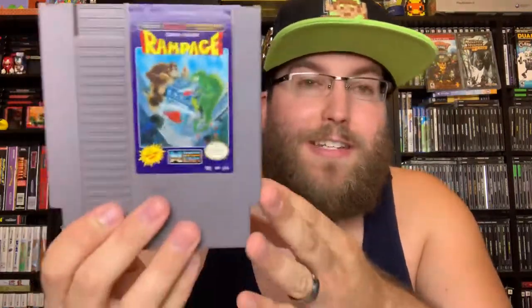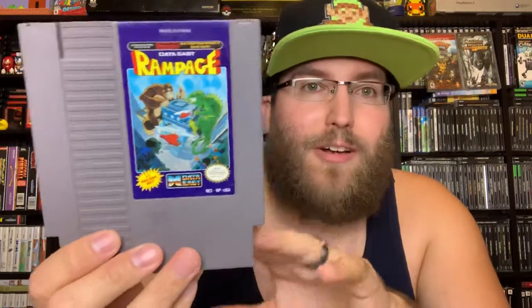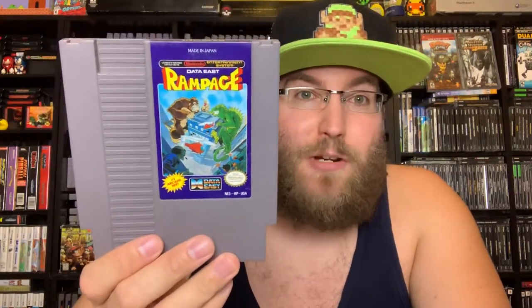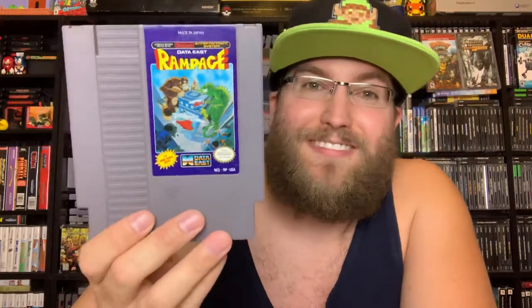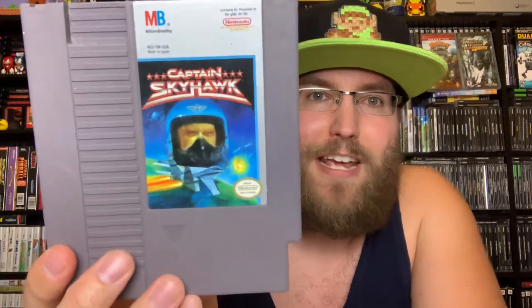Rampage — a lot of people remember playing this for the NES, especially in the arcade where it was most popularized. So happy to finally have it on the NES cart. You go around and destroy buildings as one of three creatures, which are very popular if anyone saw the movie. Rampage is where it's at — much better than the movie for sure, but not better than the arcade version.